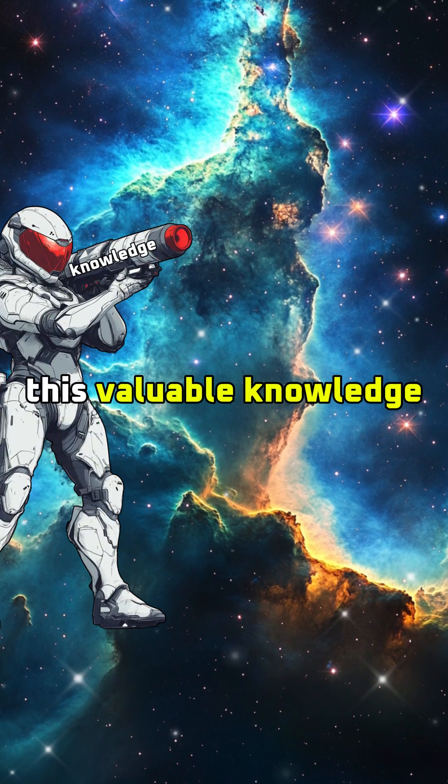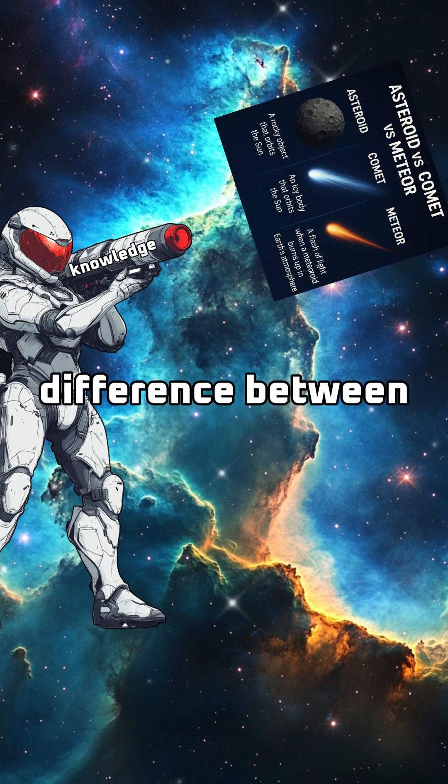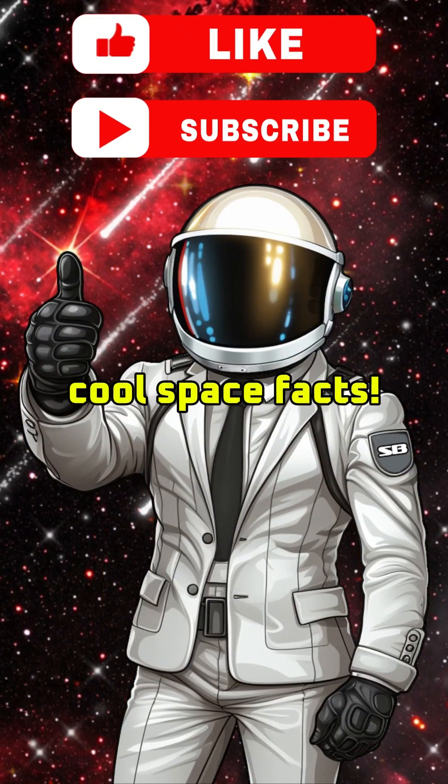Now that I've armed you with this valuable knowledge, you can laugh in the face of anyone that accuses you of not knowing the difference between comets, asteroids, and meteors. Like and subscribe for more cool space facts.